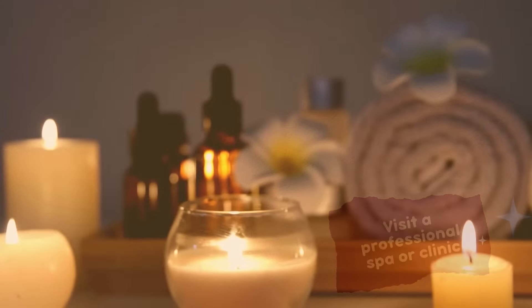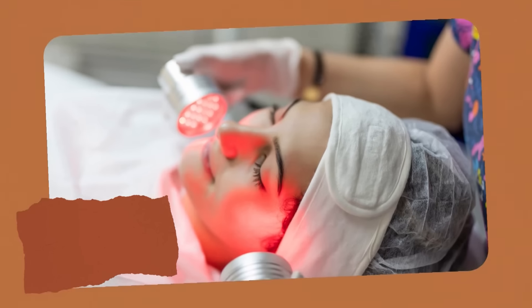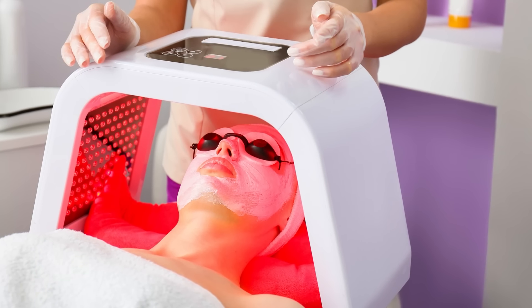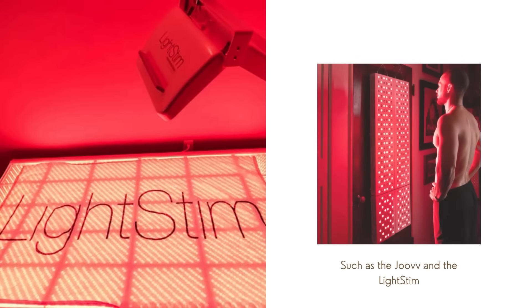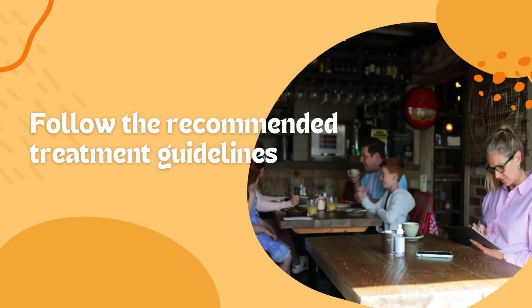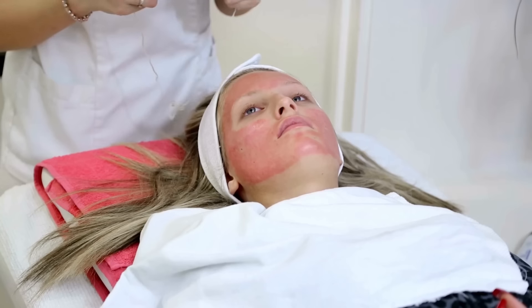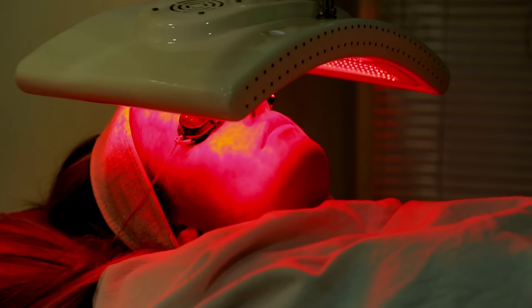Visit a professional spa or clinic — many spas and clinics offer red light therapy sessions that can help boost collagen production and improve your skin's appearance. Be sure to do your research and choose a reputable provider to ensure the best results. If you prefer the convenience of at-home treatments, consider investing in a high-quality red light therapy device. There are several FDA-approved devices on the market, such as the Joovv and the LightStim, designed specifically for boosting collagen and improving skin health. To get the most out of your sessions, follow the recommended treatment guidelines, which typically involve exposing your skin to the light for 10 to 20 minutes and repeating the treatment several times per week.